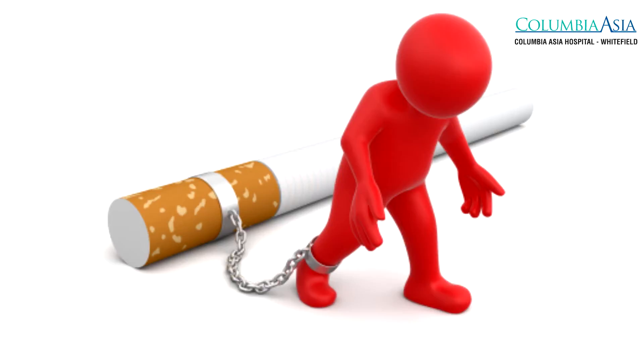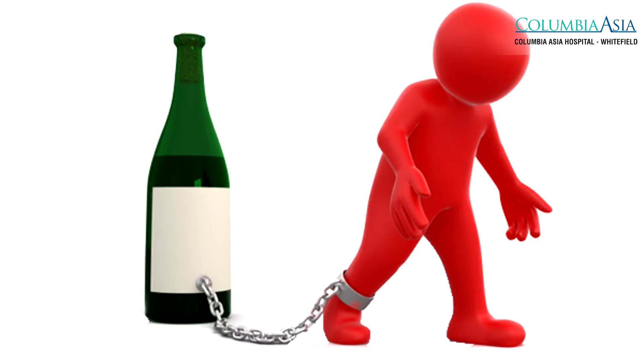A diabetic foot ulcer is a very chronic problem. First of all, if a patient presents to us with a diabetic foot, we give them counselling and refer them to an endocrinologist so that they are properly treated for their diabetes. If there are other comorbid factors or lifestyle factors such as smoking or alcohol use, we ask them to control that.